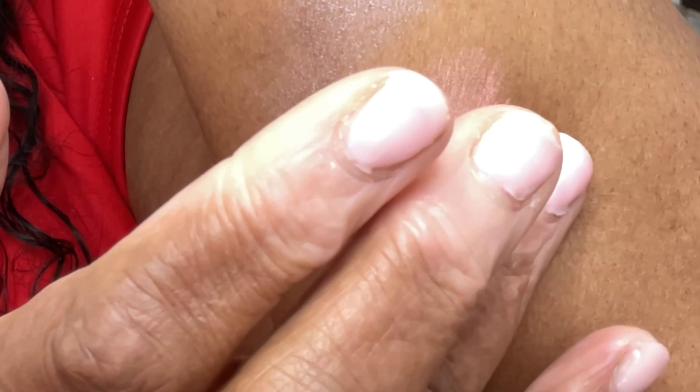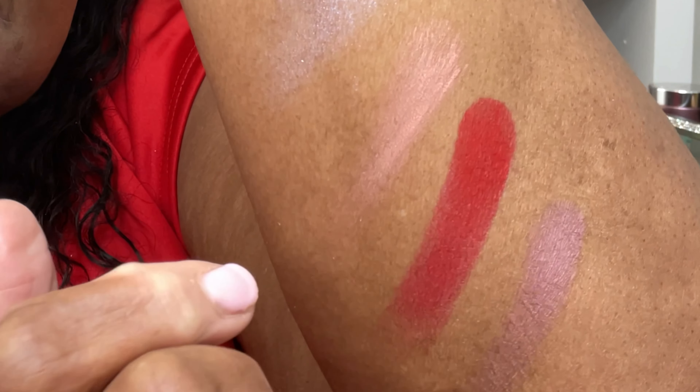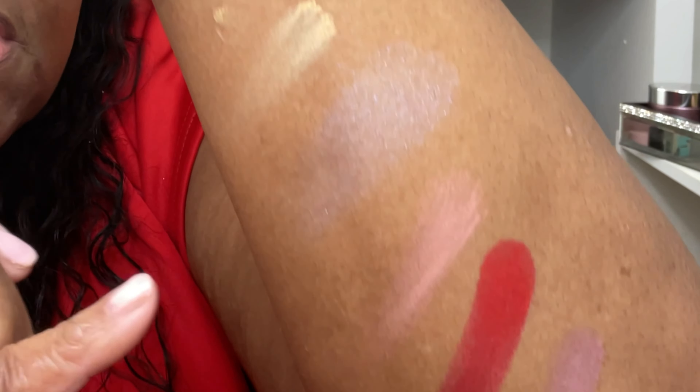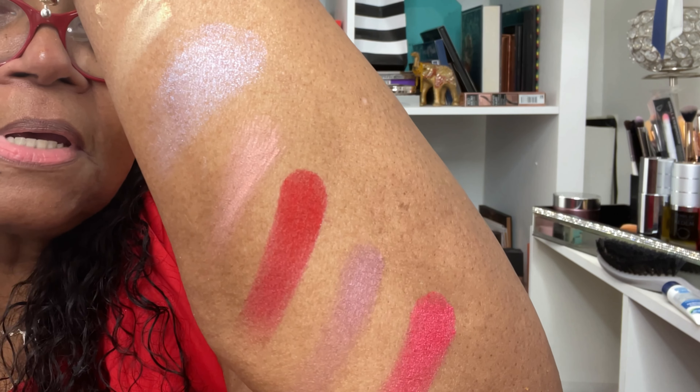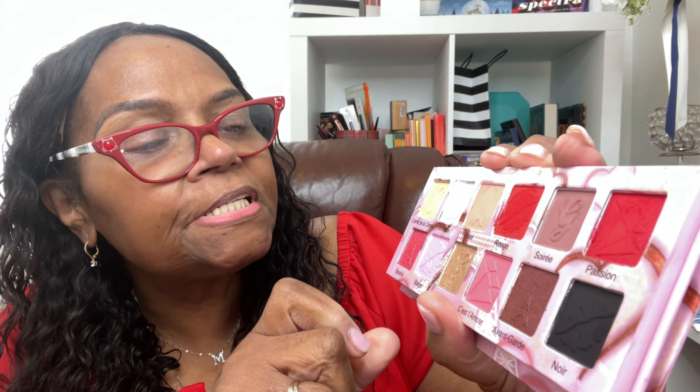The fourth shade is called Rouge, and we all know that Rouge is usually red. Look how pigmented that is. The fifth color is called Sarray and it's a brown looking shade — a brownie pink type shade, very beautiful and I'm drawn to this shade. The last one on the top row is called Passion and it's another type of red which is a little bit lighter and it has a pink type of effect to it.